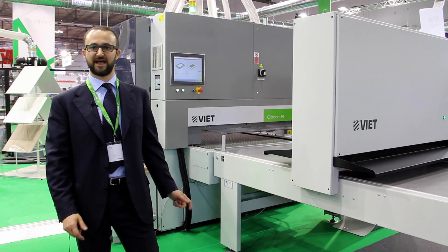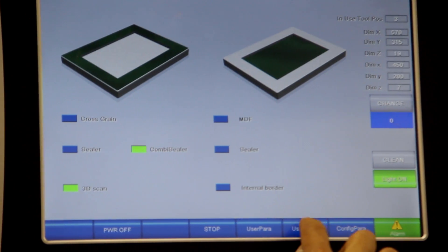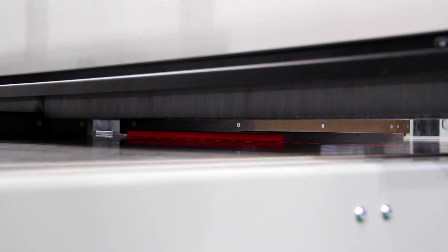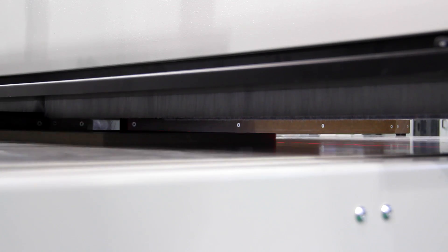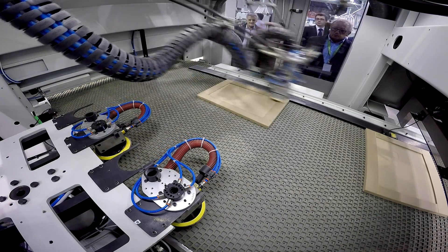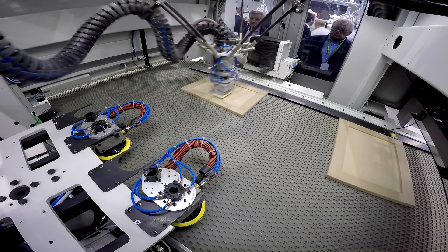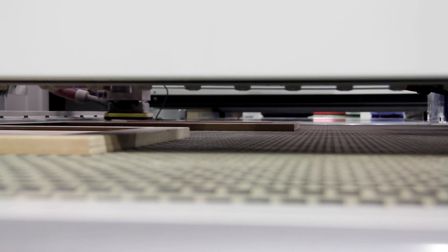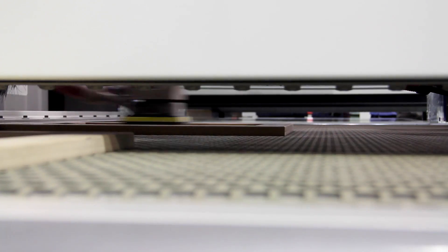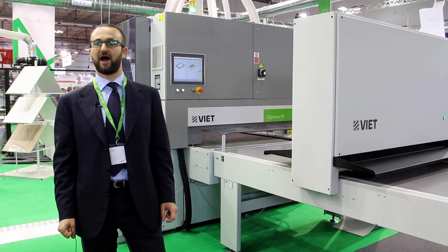Today we present on the show Opera R Evolution with a 3D laser scanner device. This machine can automatically detect the dimensions and the type of the pieces that you want to run, and upload the data to the robot that's doing the sanding task. This is a really 4.0 automation system for sanding — every task that you are actually doing by hand, you can do with the new system, Opera R.